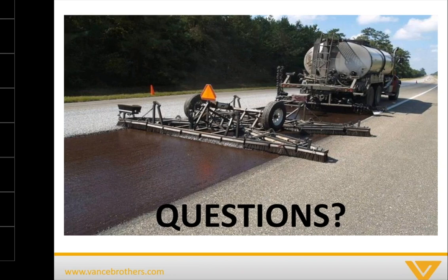Cesar asked what the recommended curing time is before traffic. In the right conditions, you can be back on a scrub seal in as quickly as one hour. Some states, especially DOTs, will ask for additional time depending on environmental conditions or their research. Jesus asks about measuring binder amounts — the emulsion is a fairly standard CRS2P emulsion and is typically applied by gallons per square yard rather than mils.